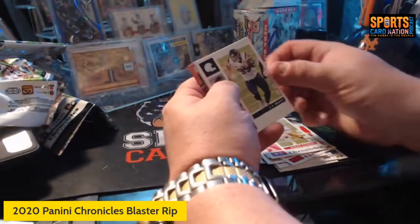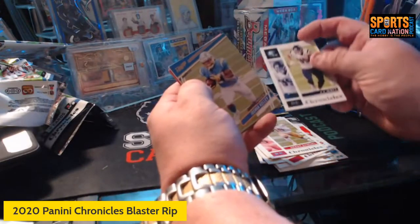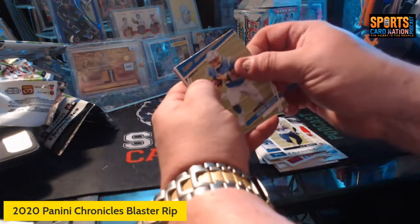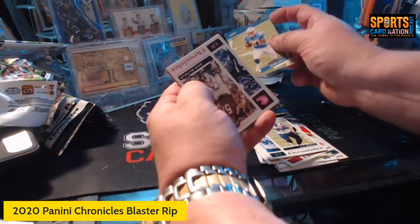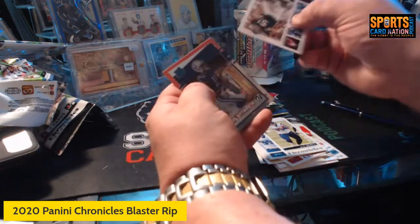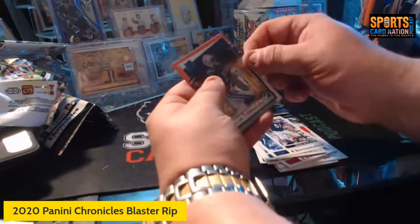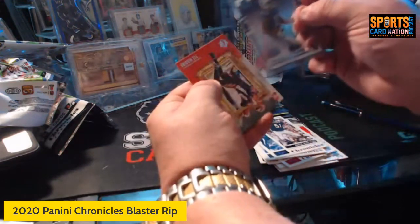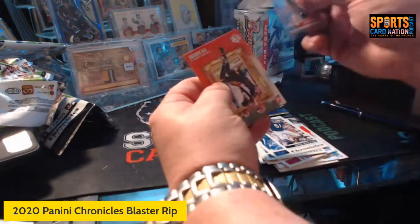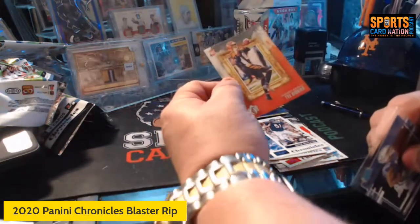JJ Watt base card, looks like a colored Donruss, Josh Kelly prestige. We have a pink Dick Butkus, Michael Pitman Jr. clear cut, and then Tee Higgins gridiron kings rookie.